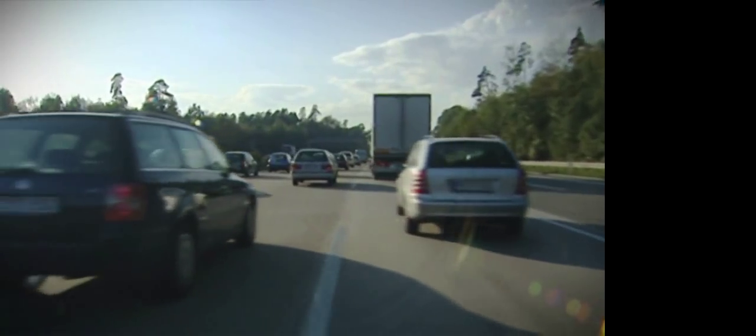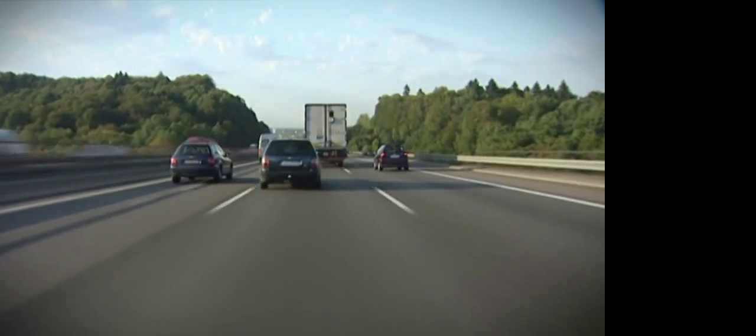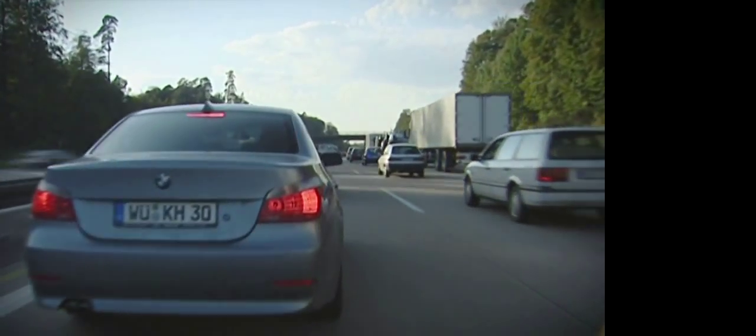Driving in heavy traffic is hard work. The driver needs to concentrate at all times, respond quickly to new situations, and react by braking or accelerating.